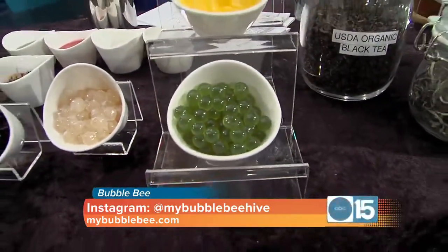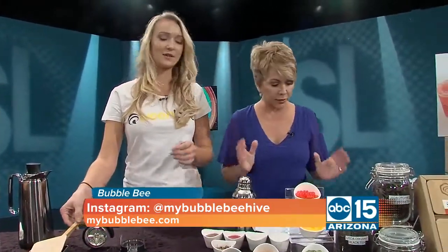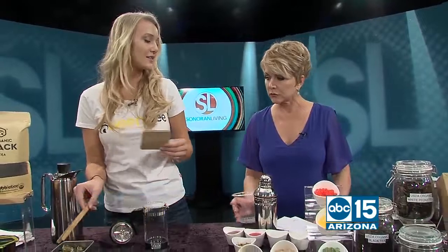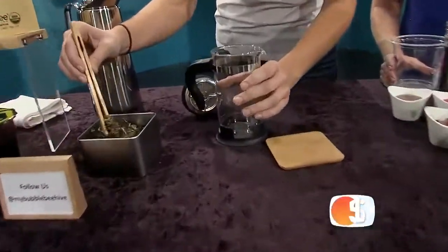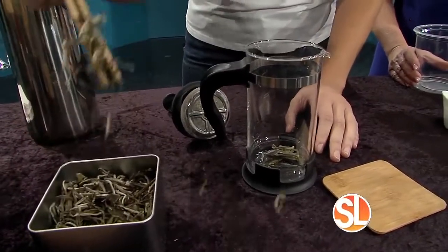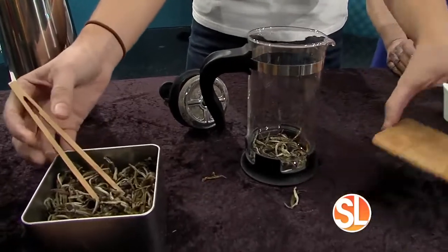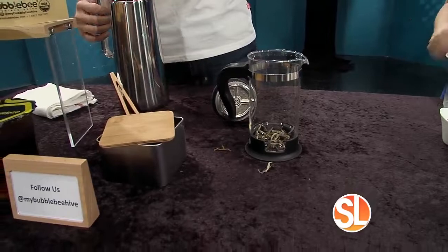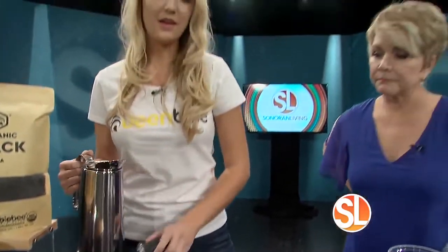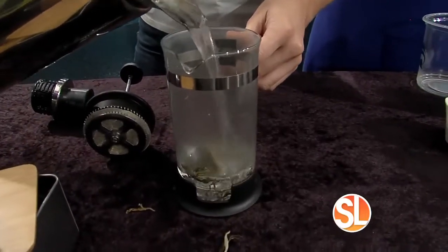We want to make a drink for you today — this one is called the Valentine. It's an over-iced rose drink. We're going to put organic green tea in it, and then we have some organic raw honey to sweeten it with. How many different flavors do you offer at Bubble Bee? We have over 70 different drinks, and four different types of tea — organic black tea, organic white tea, and organic oolong tea. We're going to let this steep for about two minutes.